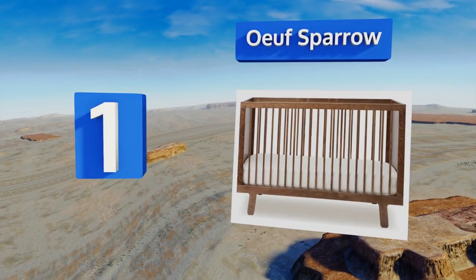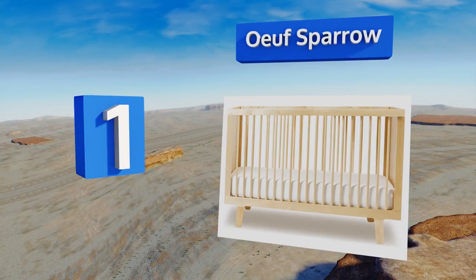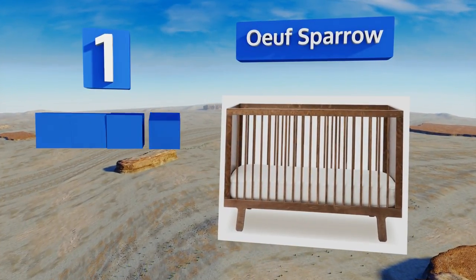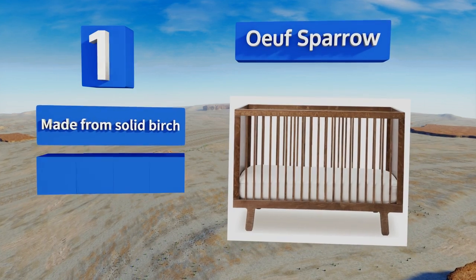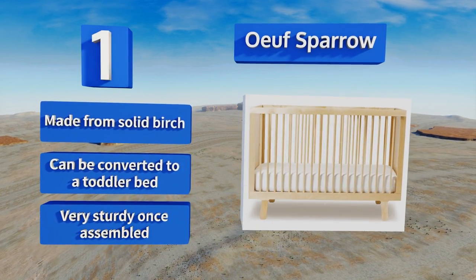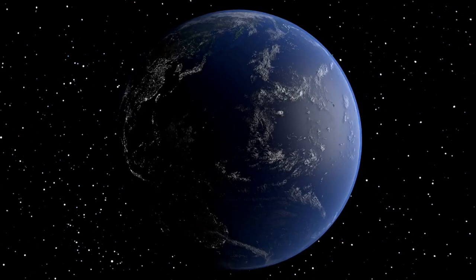Taking the top spot on our list, the Earth Sparrow offers incredibly clean lines in a shape that will complement any style of nursery. It's available in three colors, though the walnut option creates the highest contrast and is certainly the most striking. It's made from solid birch and can be converted to a toddler bed. It's very sturdy once assembled.